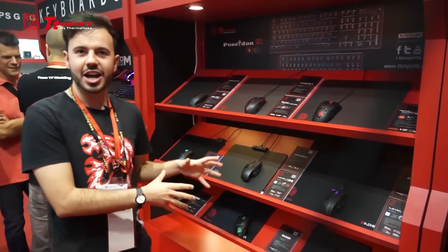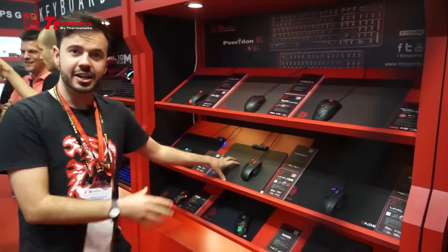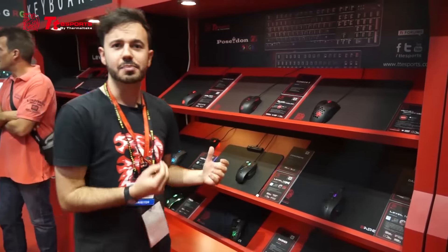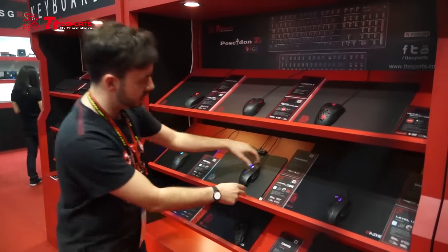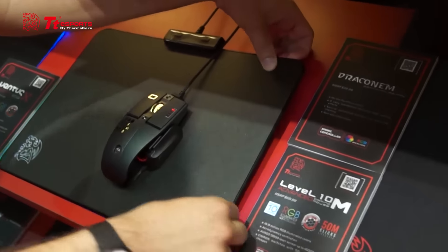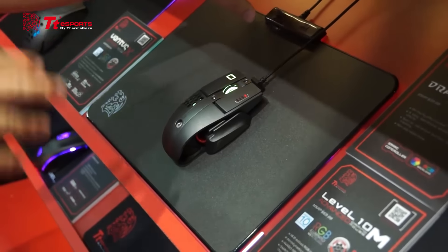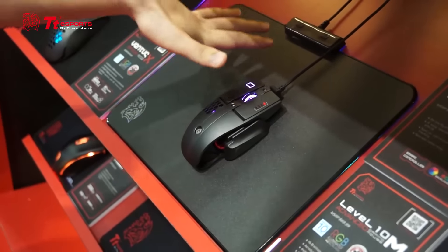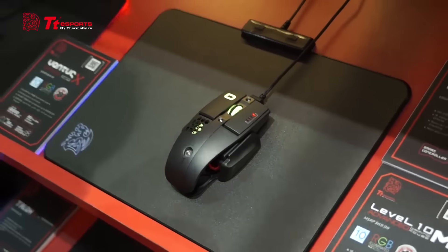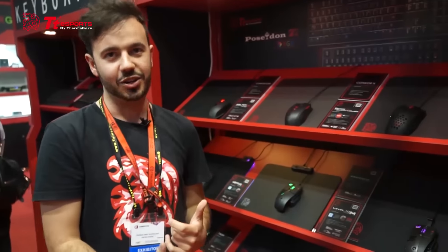From our brand new RGB line of mouse pads, the first one is the Draconem RGB, coming in at an MSRP of $39.99 US dollars, incorporating beautiful 16.8 million color backlighting. The LED strip runs around the exterior of the mouse pad and when you pop it on your desk it looks absolutely brilliant. It has a hard surface, includes full programmability, a hardware controller, and comes with four presets out of the box.